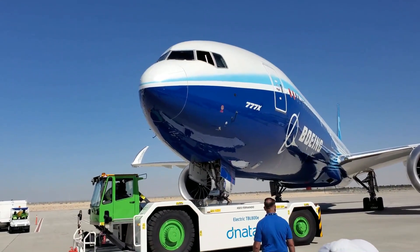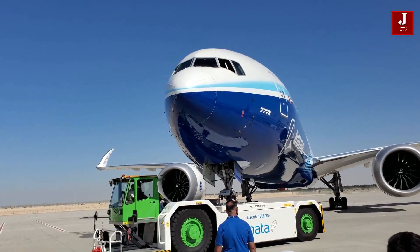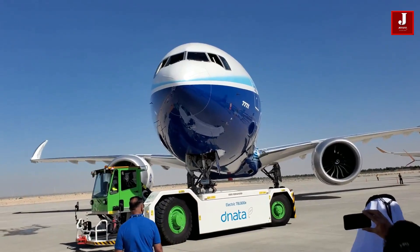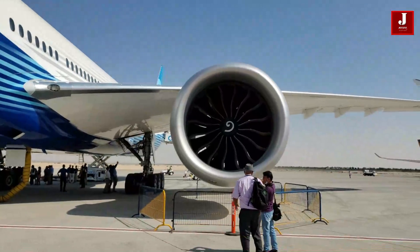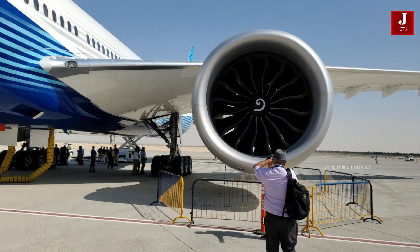Welcome back to Jetline Marvel. As we all know, the engine is the heart of the aircraft and is responsible for producing thrust. The size and weight of the aircraft determine the engine scale and power. In this video, we'll talk about the world's largest engine, the GE9X, which is installed in the Boeing 777X — a plane that will be flying commercially in the near future.